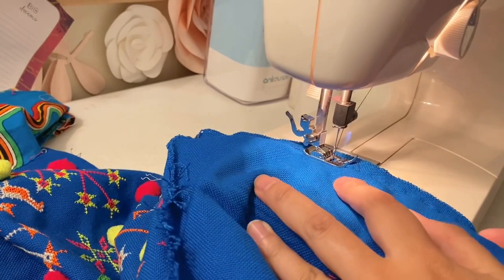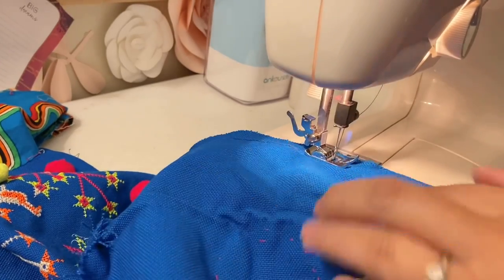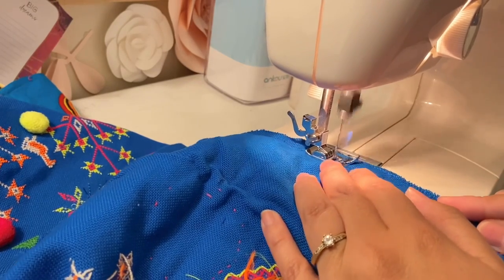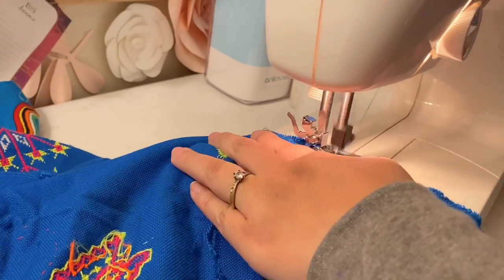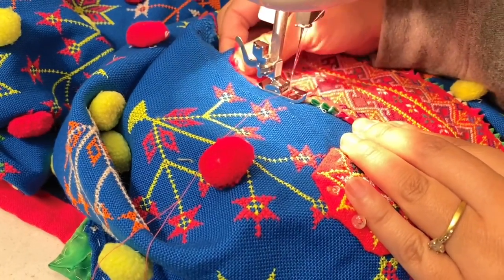First I went ahead and sewed the arm pieces back onto the chest part, and then I went ahead and took apart the pink part of the bandeau and resewed the bandeau onto it. Then I came back and worked on the middle of the bandeau.